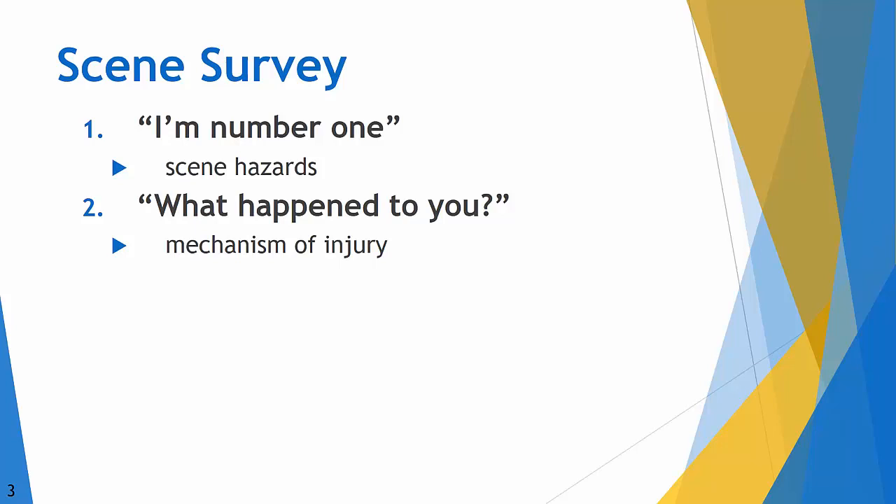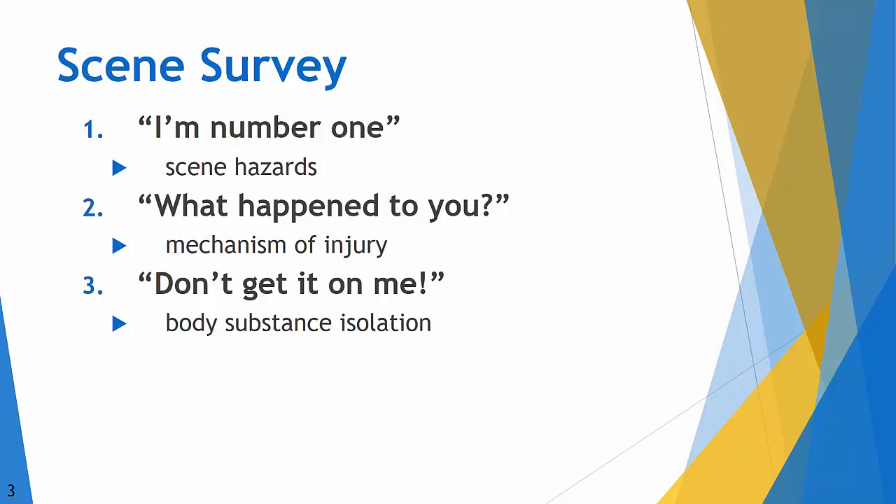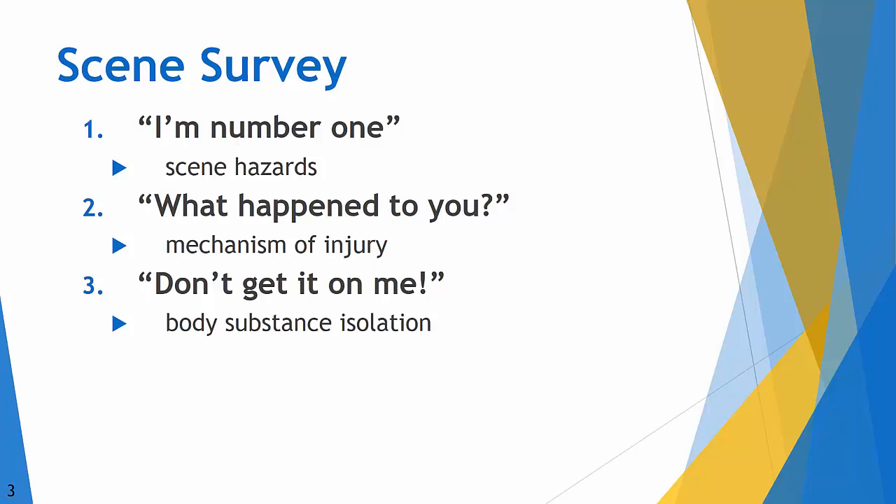Number two: what happened? Try to look and see what happened to the patient from afar — gather information about the mechanism of injury and what you'll need to do to help them. Third: don't get it on me — any degree of body substance isolation you can reasonably perform. If you have gloves, put them on; if you've got sunglasses, wear them. That protection is better than nothing. Four: are there any more? The patient who is screaming will get your attention, but the patient laying face down in a ditch with only a slight moan could be the sickest. Survey the entire scene and know how many patients need your help.